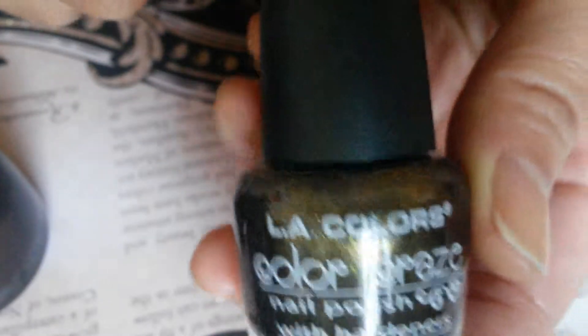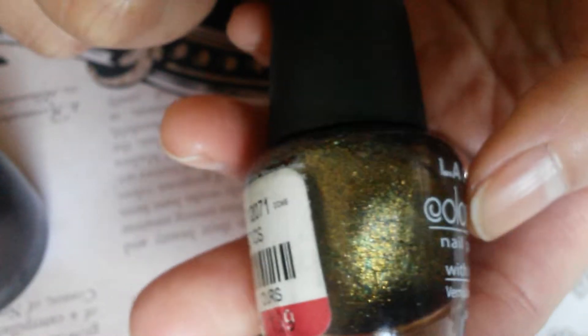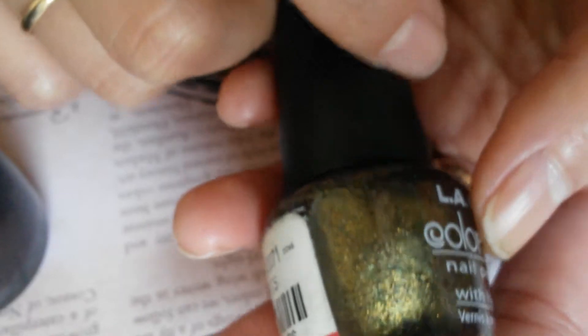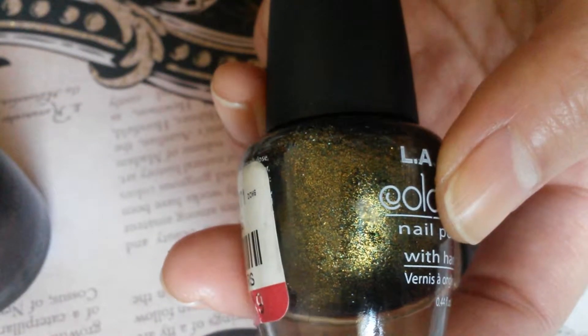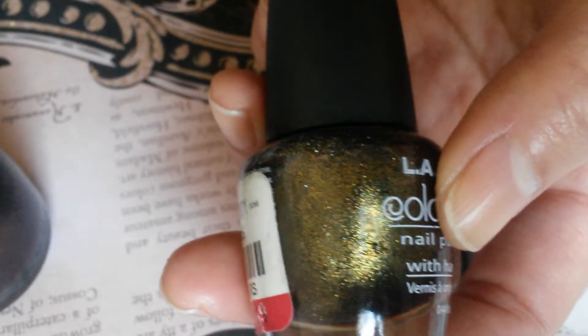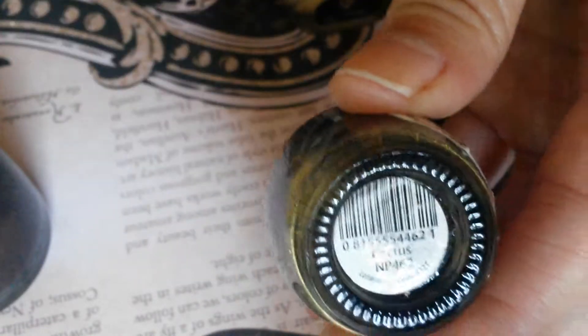And last but not least is this LA Colors Color Craze — a dark base with olive shimmer running through it with gold shimmer as well. I think it's a really good dupe to Zoya, so look out for a video for that — I'll probably do a comparison — and it is called Cactus.